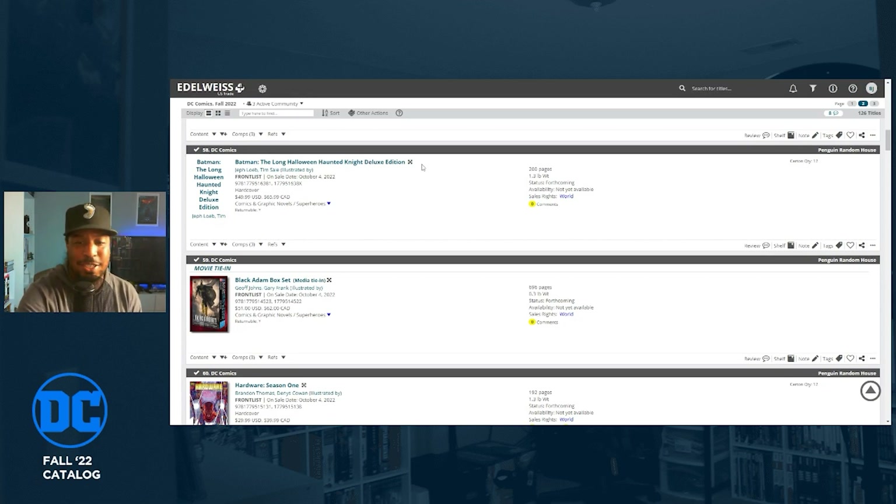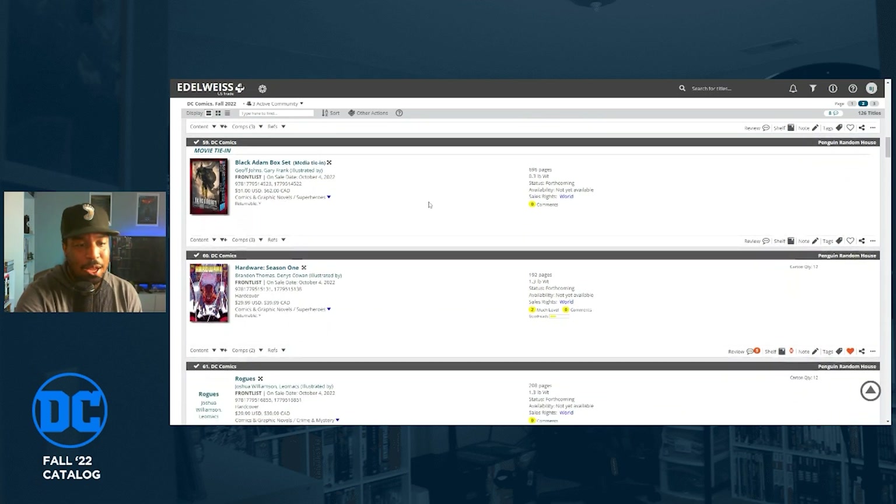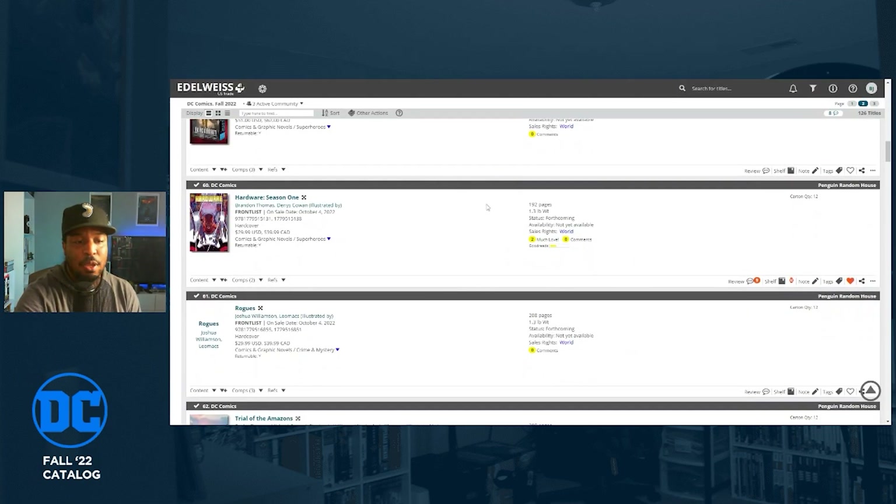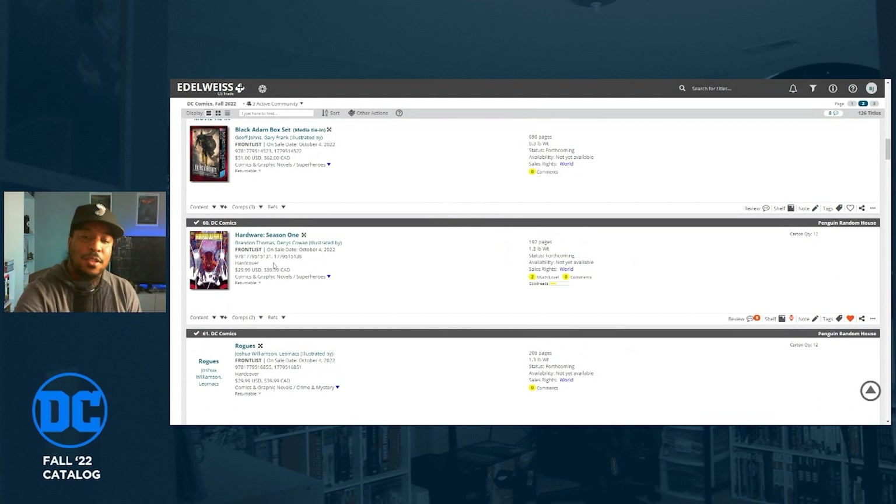There's a movie tie-in box set for the Black Adam movie starring The Rock. If you've never read Black Adam, this is a good place to start — it looks like it collects Black Adam/JSA: Black Reign, Black Adam: The Rise and Fall of an Empire, and Shazam trade paperbacks, all in one box set.